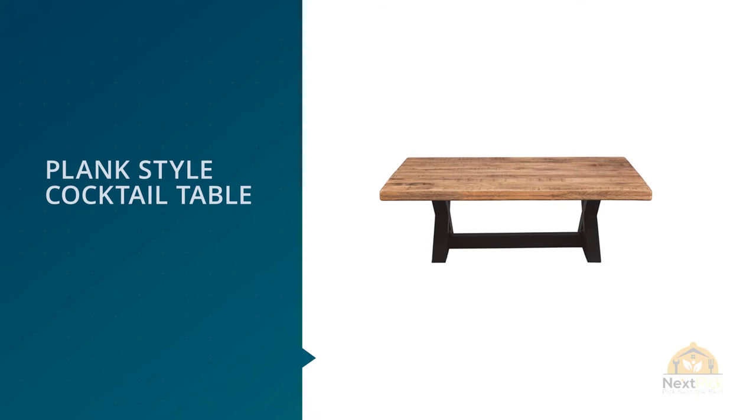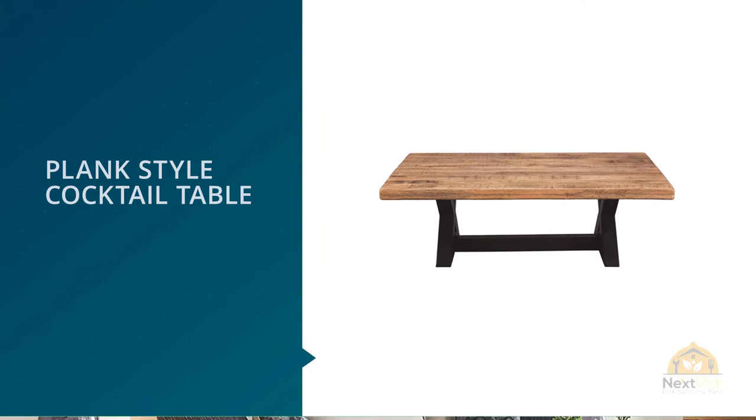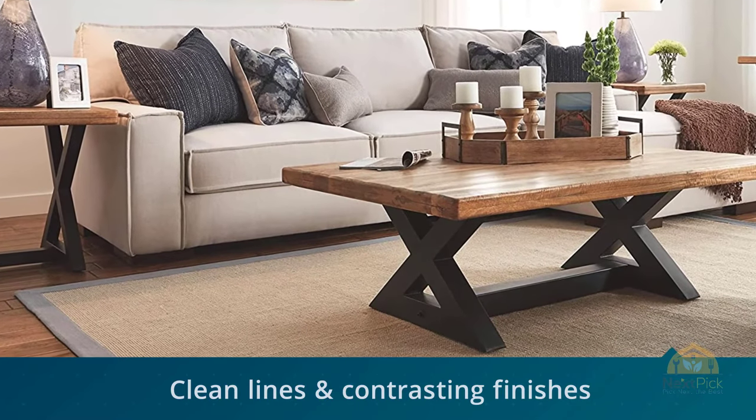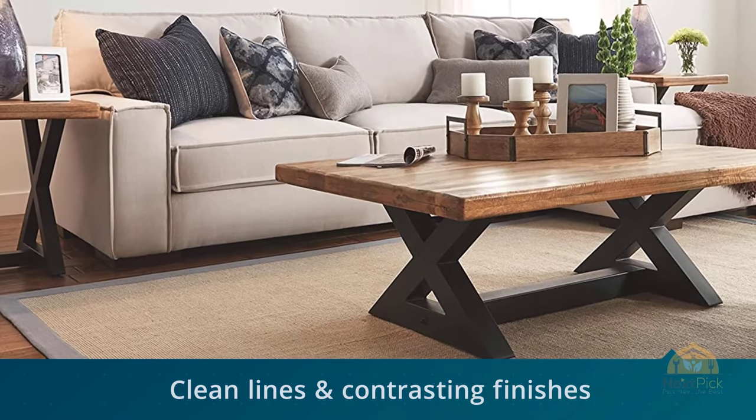At 54 inches long, the Wesling table is a little wider than other choices on this list, and at 108 pounds, a little heavier. A solid, well-made piece — it's a great choice if you want to spend a little more for higher quality.